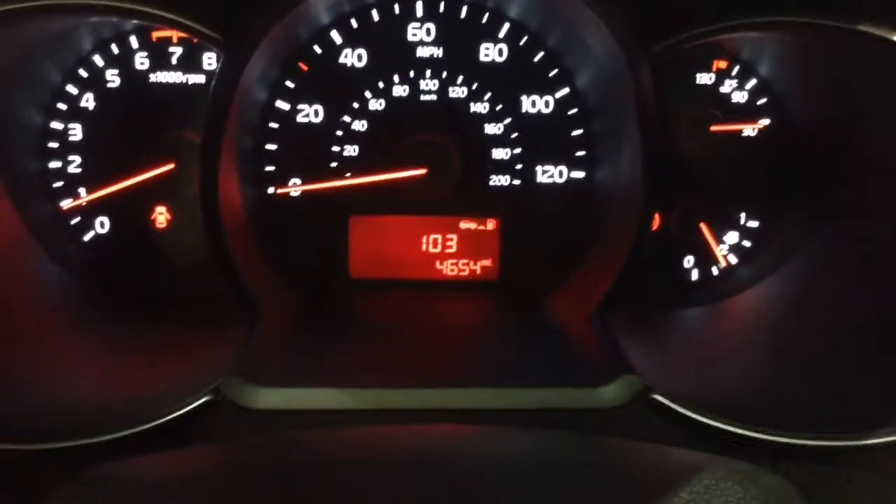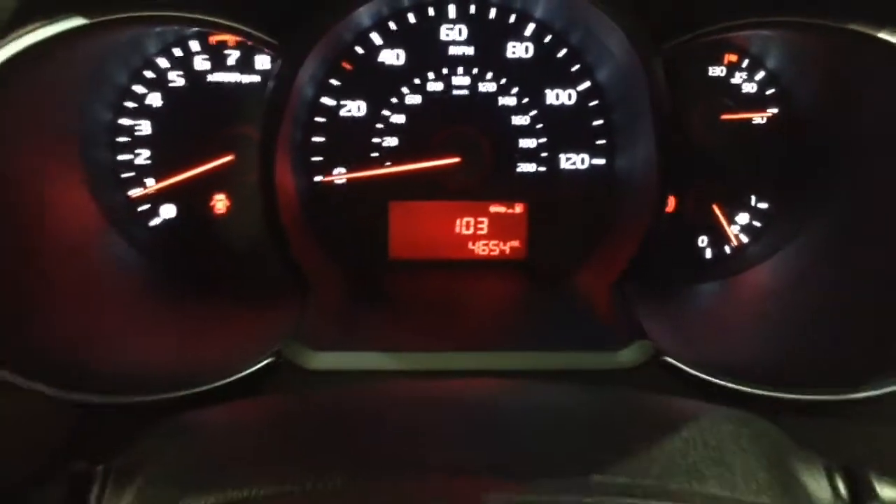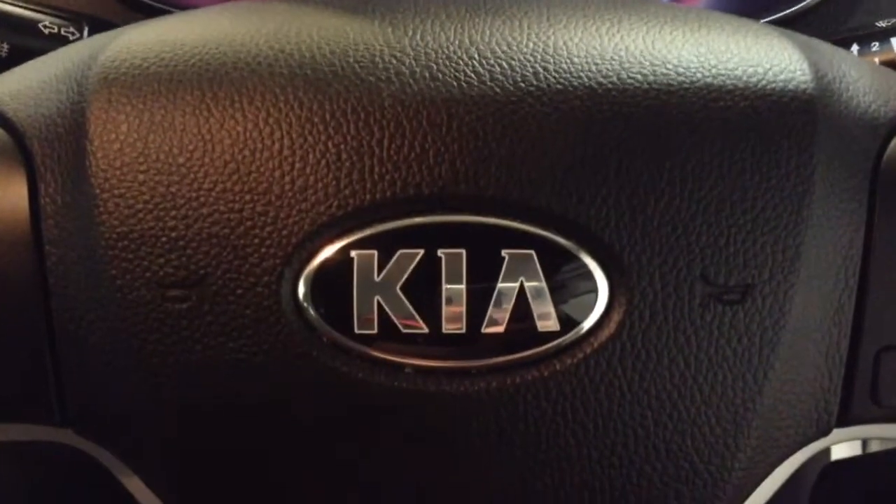On the main dash you'll see that this vehicle has done 4,654 miles. Thank you for watching this vehicle today. A quick reminder that this vehicle will come with the remainder of the seven year Kia warranty.